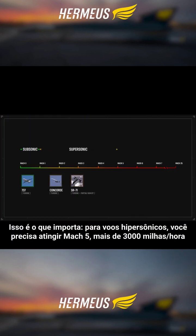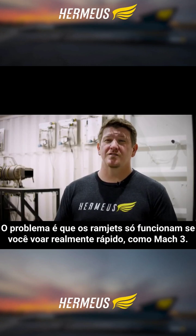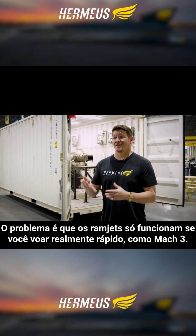To hit hypersonic speeds, you need to fly at Mach 5 — over 3,000 miles an hour. Turbojets just can't go that fast. However, ramjets can. Problem is, ramjets only work when you're going really fast, like Mach 3.